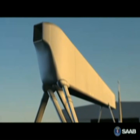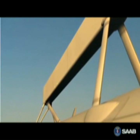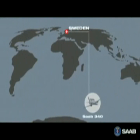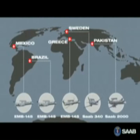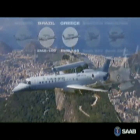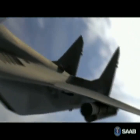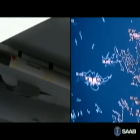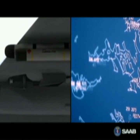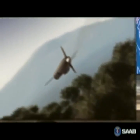The heart of the Saab ERI surveillance system is the ERI active phased array radar. It has continuously evolved over the last two decades and been in operational use for more than 10 years. It is extremely resistant to jamming and works extremely well in dense electronic warfare environments, with heavy radar clutter against targets at low altitudes.